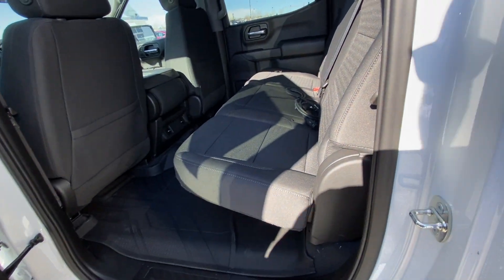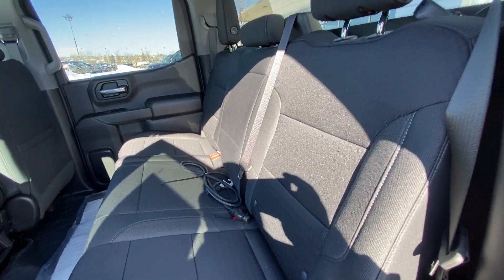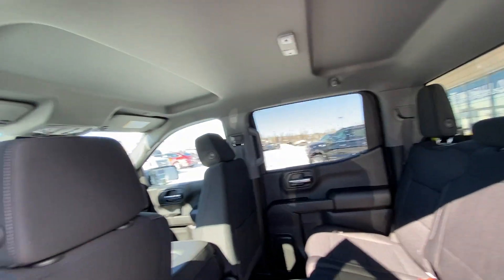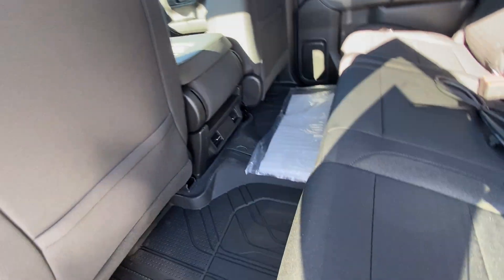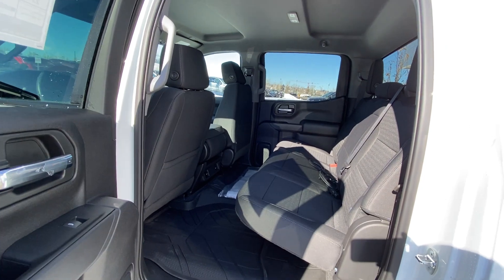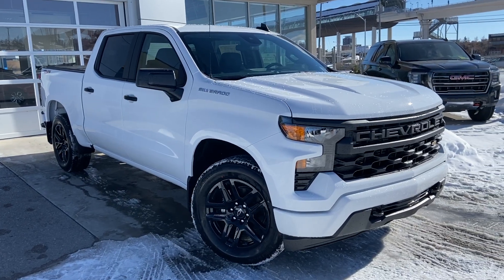Jumping into the interior second row, you have cloth 60/40 split seating, and both end seats are car seat ready. There is a solid rear window with defrost, a solid roof with LED lighting, and OEM rubberized floor liners. The crew cab offers tons of room in the back of the Custom Silverado.